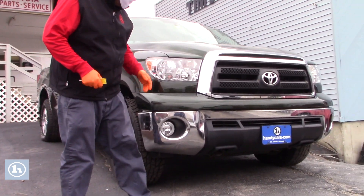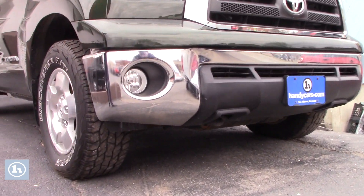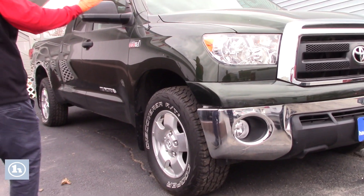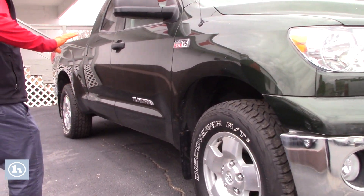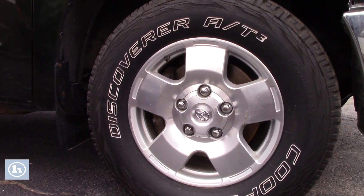As you can see, it does have the chrome bumper here. The only thing on this truck, you get a little dent here in the chrome bumper — it's pushed a little bit in — but otherwise this truck is in fantastic condition. It's got the beautiful green paint on it, alloy wheels with the SR5 TRD package, and it's also got the Cooper Discoverer AT3, same as the other Tundra.